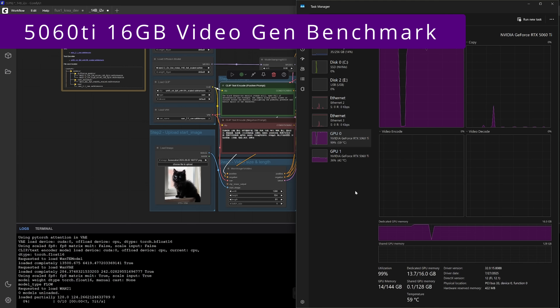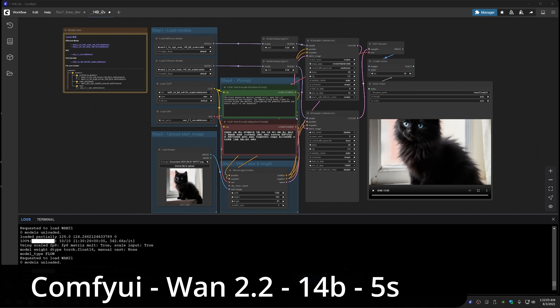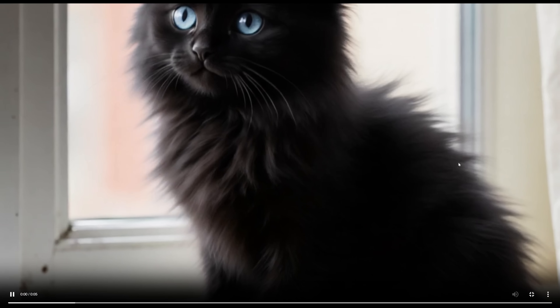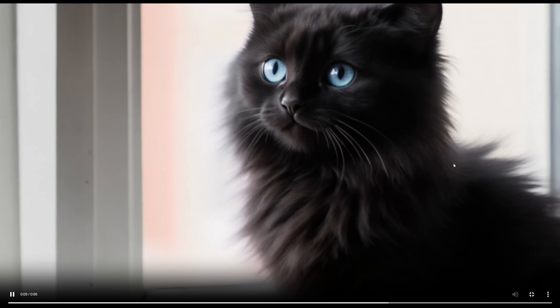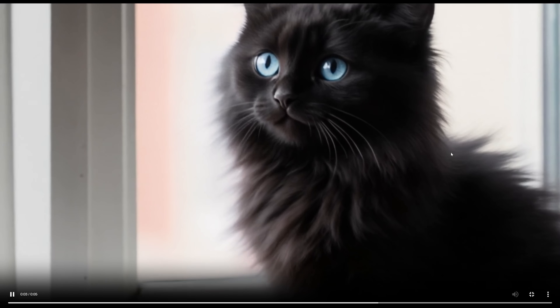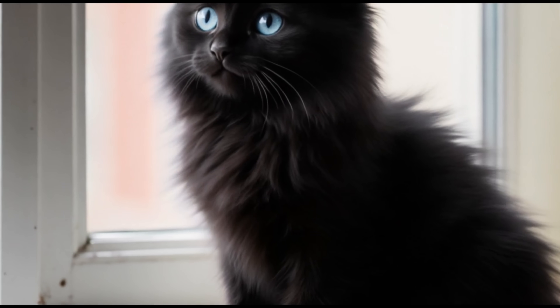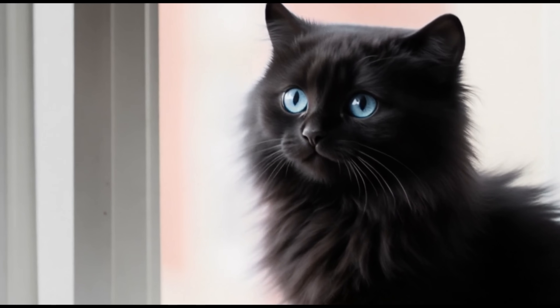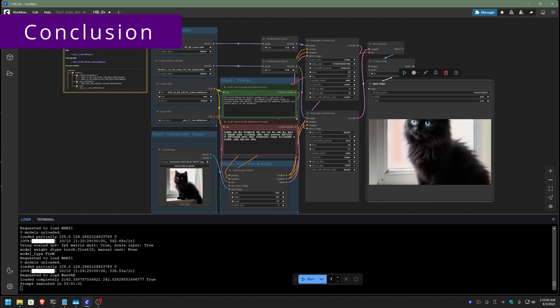The video generation was peaking utilization at 100% and holding it there. It is three hours later and we have the finished rendering. It's a very slow-motion pan of a cat — actually something you could see in a cat commercial. The slow pan up isn't exactly what I asked for and I don't see any birds, but the quality is surprisingly good for open source. For video rendering, quality of output is really what matters.